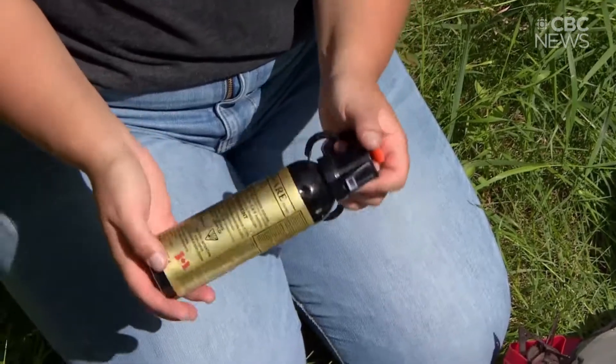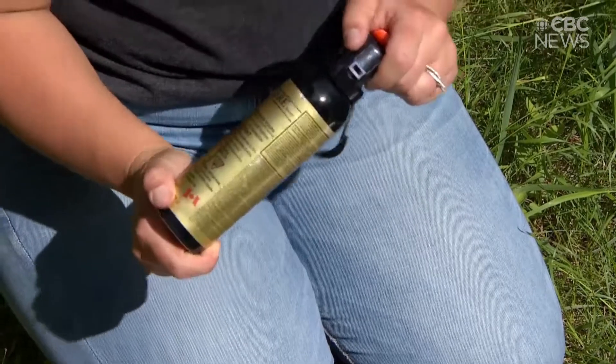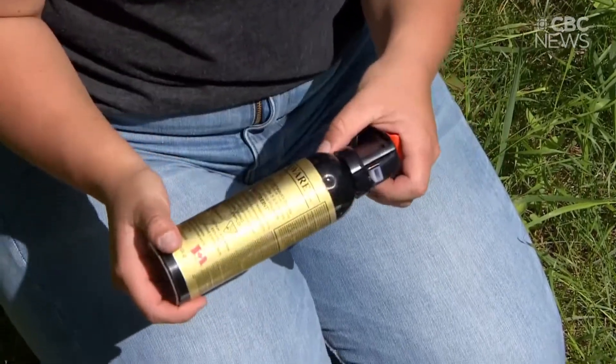Bear spray — again, not relevant for all areas of Saskatchewan, but definitely when I'm traveling anywhere in the north, paddling or hiking, I always have bear spray with me.